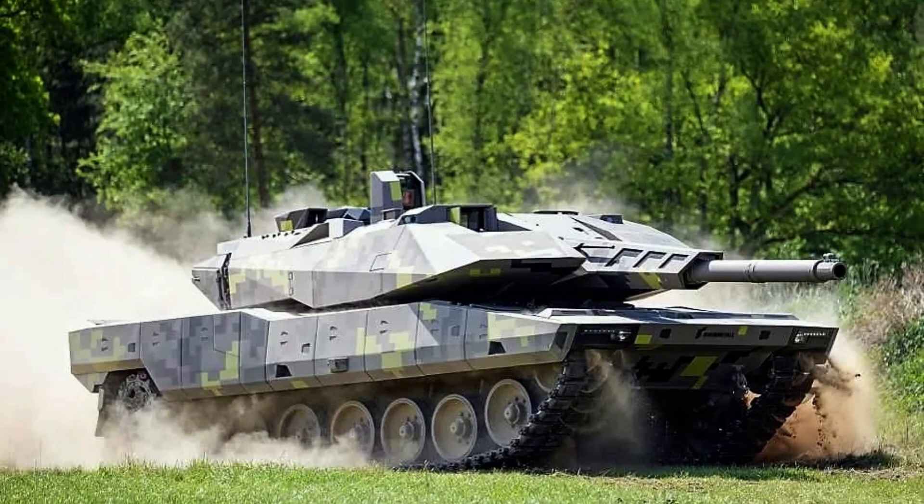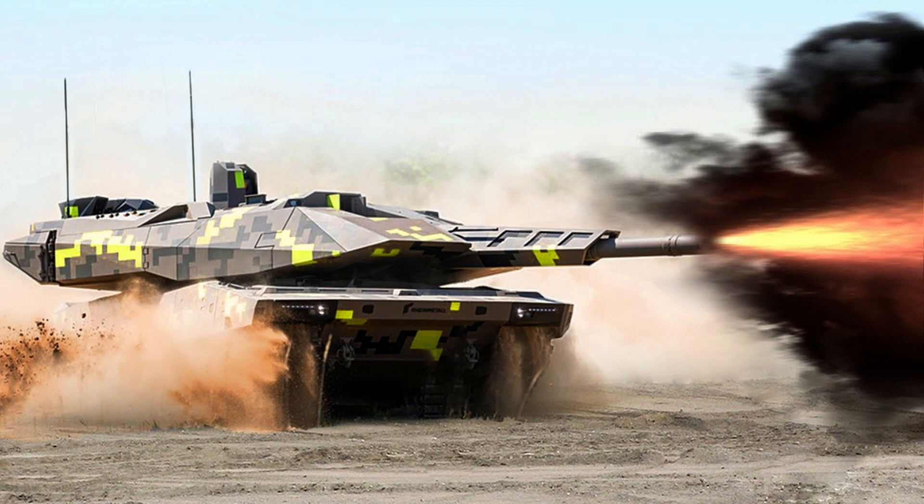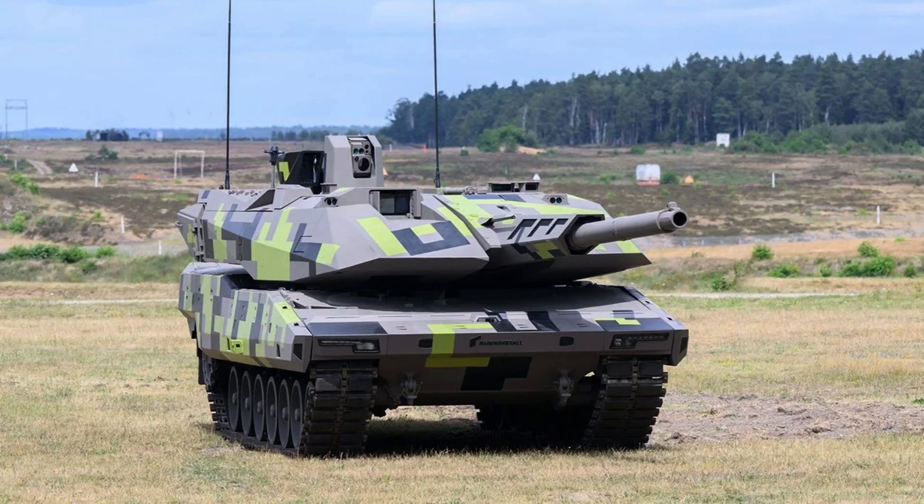The maximum speed of the Panther KF-51 has not been disclosed, but it boasts a maximum range of 500 kilometres. With a power-to-weight ratio of 25 horsepower per tonne, the vehicle utilises a torsion bar suspension system and has a fuel capacity of 1,100 litres.